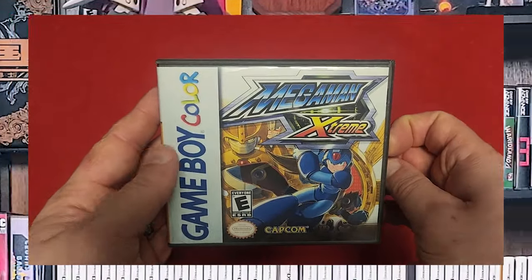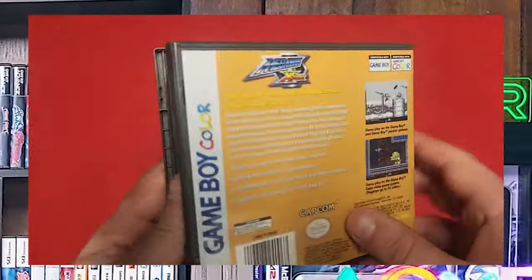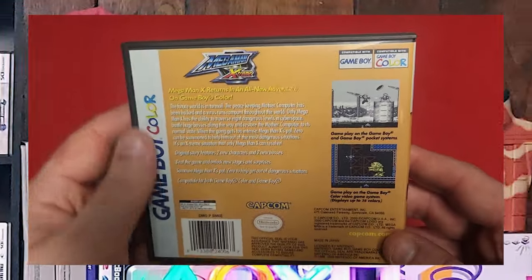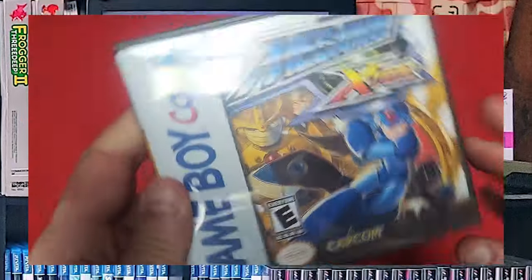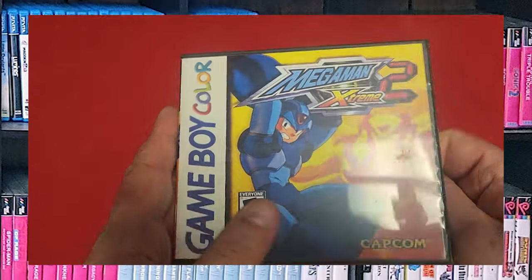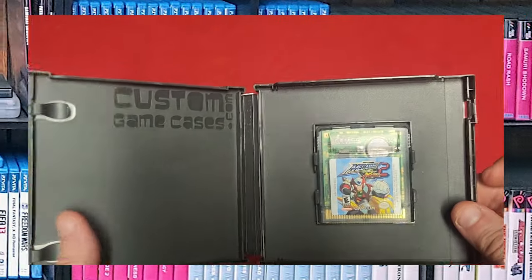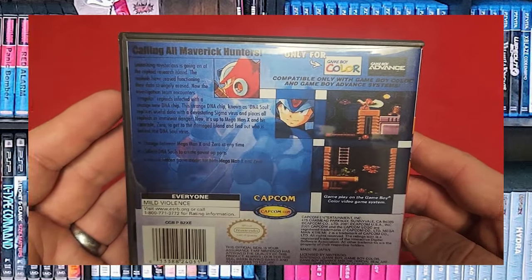Mega Man Extreme — because everything had to be extreme back then. It's basically just another Mega Man game. I think they tried to make this a little bit like Mega Man X4, but trying to squeeze that game onto Game Boy Color is not really possible. And like always, Mega Man Extreme 2. I don't have the manual for this one. It looks like you can play as Zero in this one as well. This could have been the beginnings of the Mega Man Zero series from the Game Boy Advance.